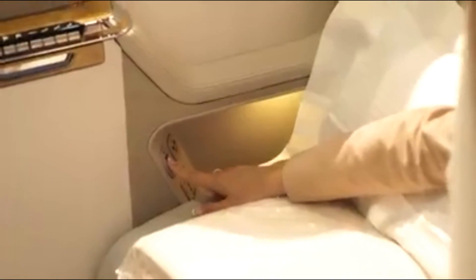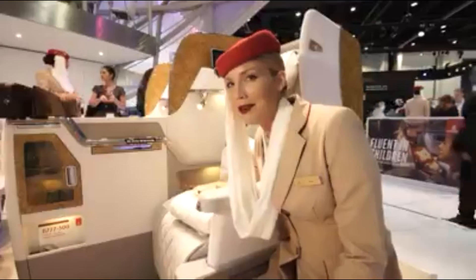Over here we have a touch screen controller that controls your seat and the ICE system. Not to mention we have the world's award-winning ICE in-flight entertainment system to entertain you.